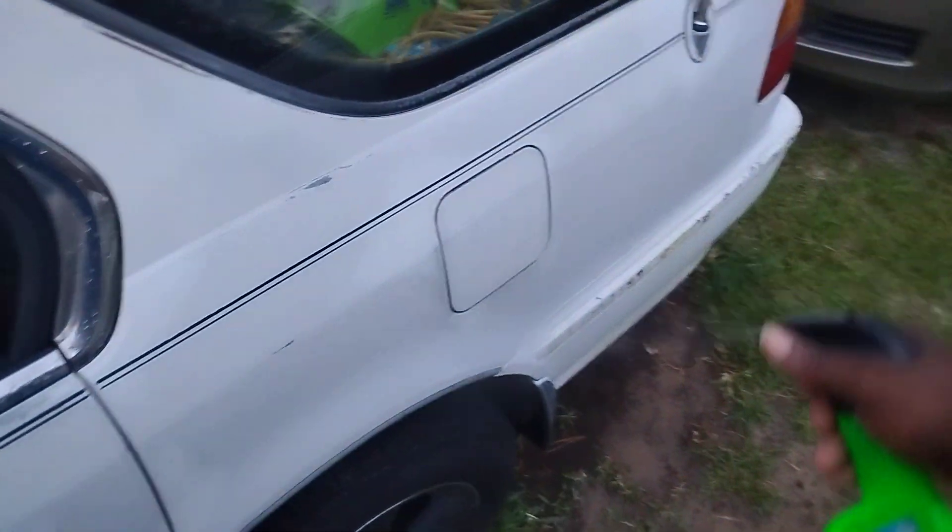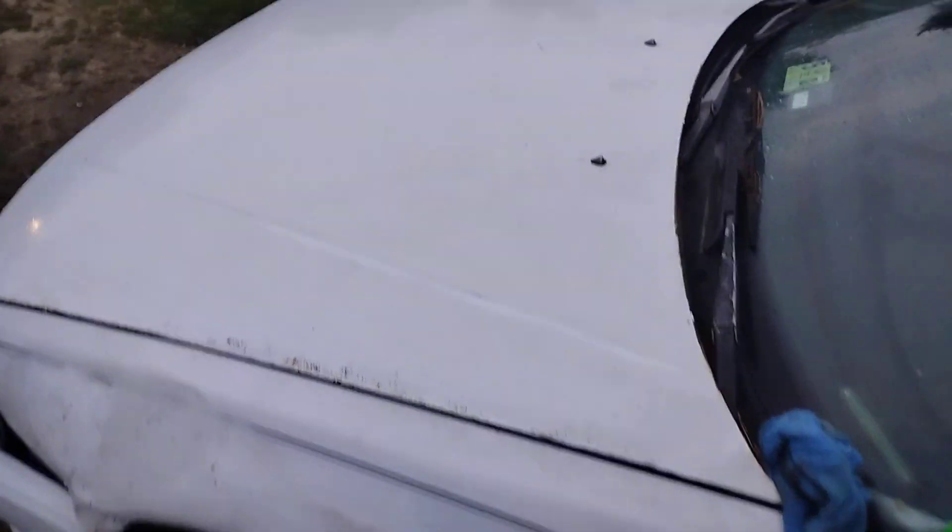That Meguiar's Hybrid Ceramic detailer is some good stuff. Like I said, we're using it as a drying aid, but it's also adding protection to the paint as we spread it up there.